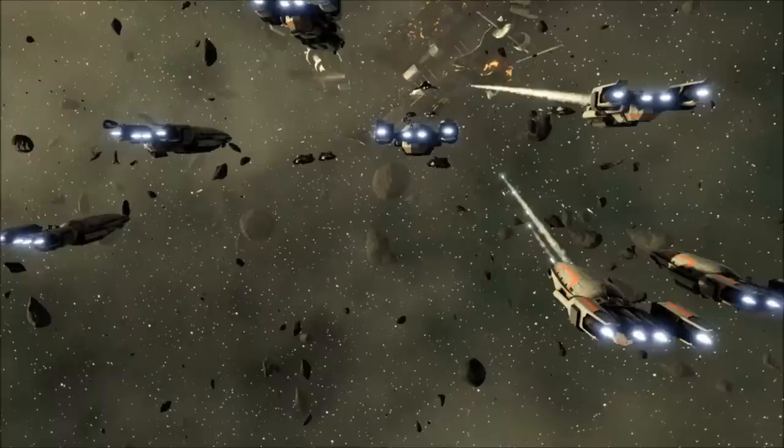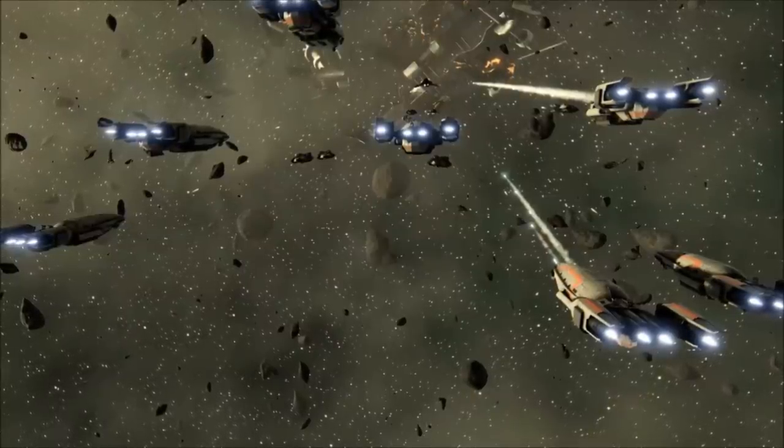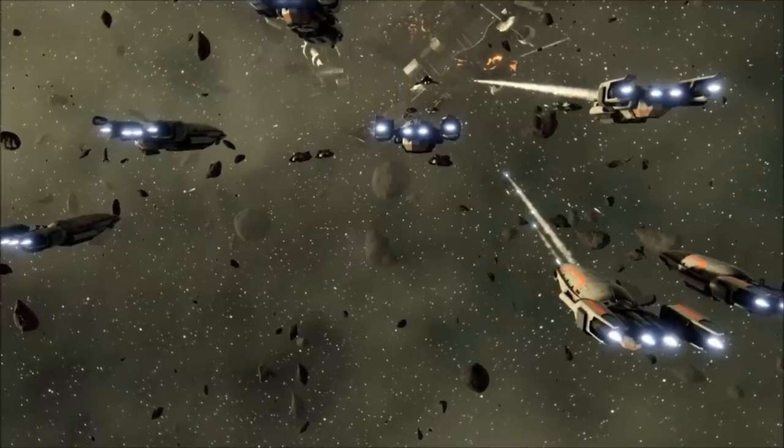The ship's four sublight engines provide powerful forward acceleration, and the wider arrangement of its nacelle-mounted drive units allow the Corvette to lever its mass to port or starboard with frightening speed.